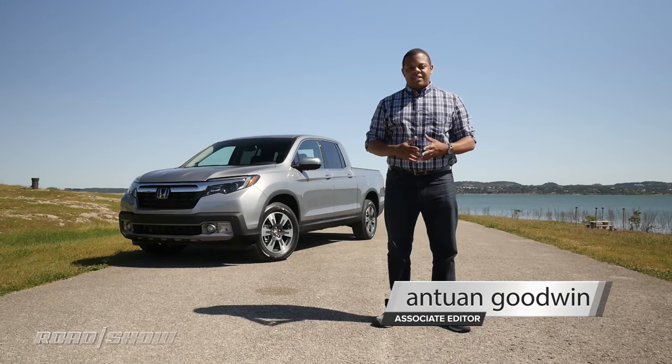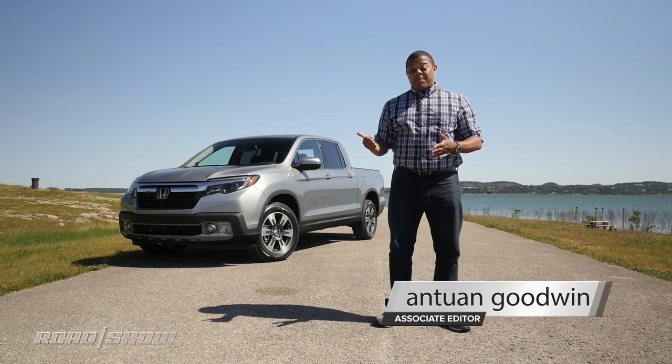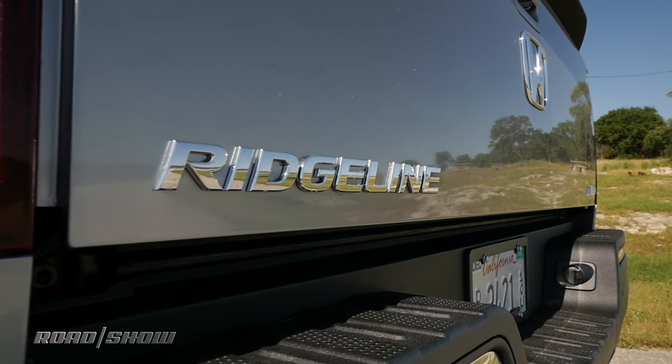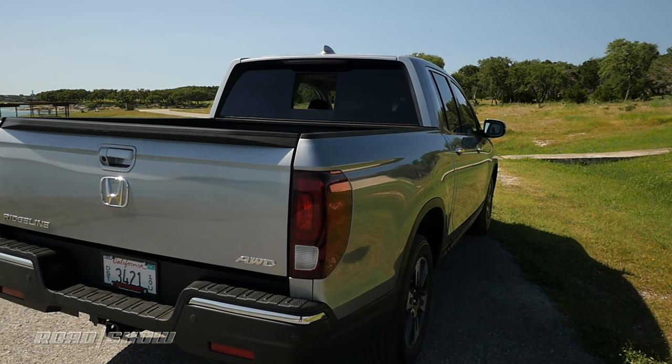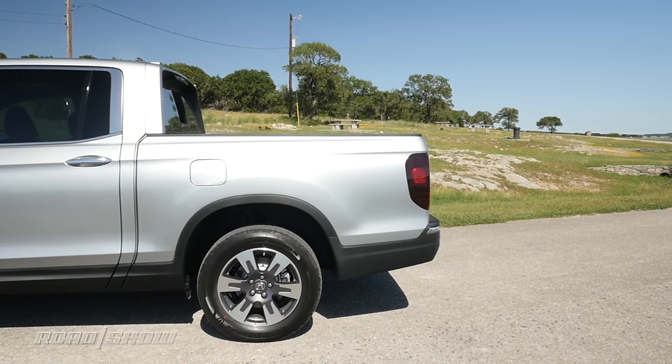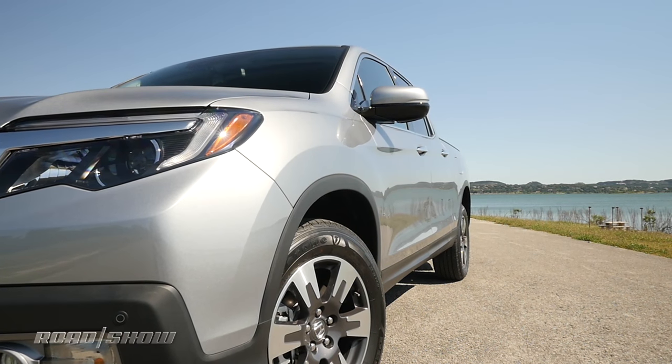This is the all-new 2017 Honda Ridgeline, and its profile doesn't look like the Pizza Hut logo anymore. Honda wanted to appeal to a more traditional truck buyer, so it's ditched the flying buttresses connecting the body to the bed, and here we have a rather handsome-looking midsize light-duty pickup truck.